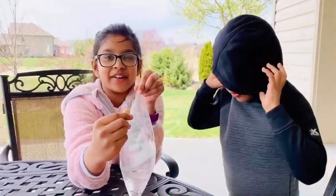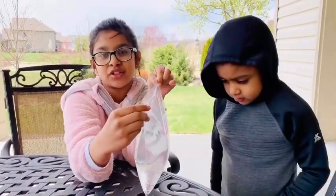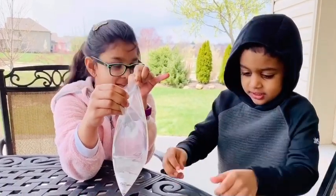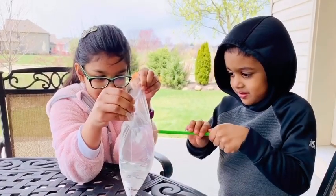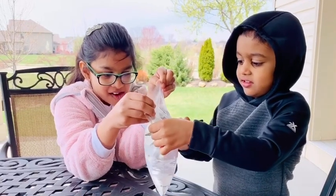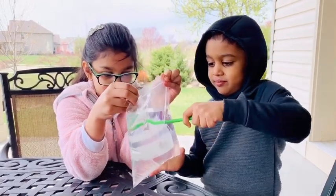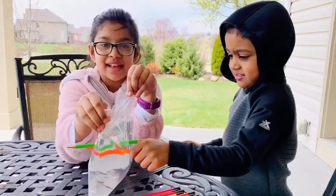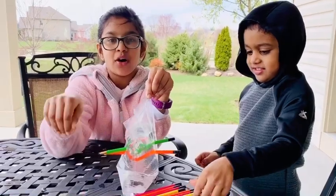Now this is the cool part. We are going to ask Josh to poke it with the pencils. Josh, you poke? Okay. See through that, you push it all the way out.